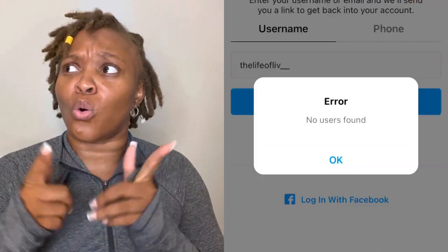Then I clicked out of it really quickly to answer a call and my account got shut down. Literally I went back to the app and I was logged out. So then I tried to log back in and it said no account found. I was like, I was just on it — that makes no sense. So pretty much I reached out to Instagram.